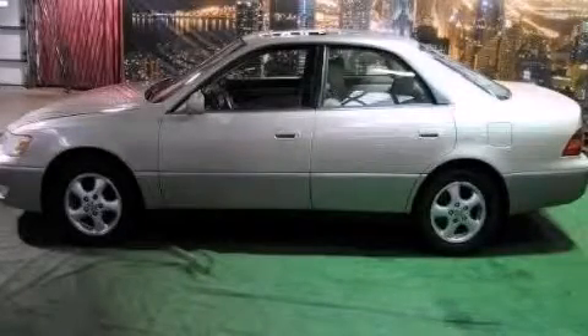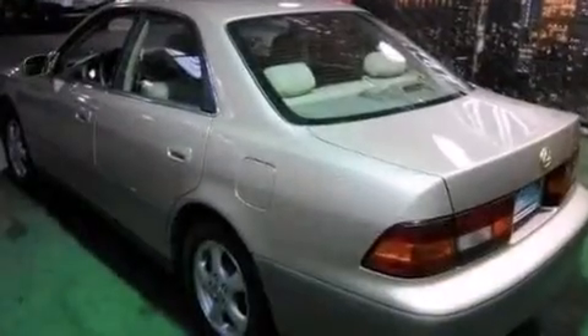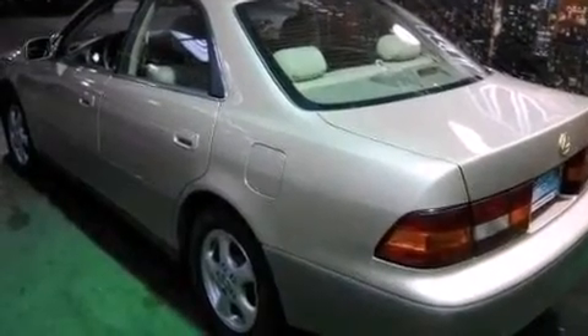This is a 1998 Lexus ES300, with great fit and finish. It has a 3.0-liter six-cylinder engine and an automatic transmission.